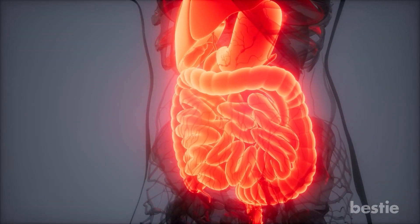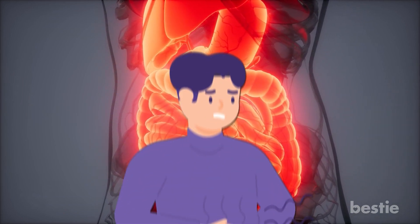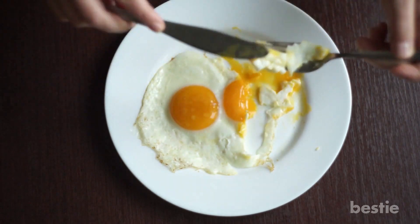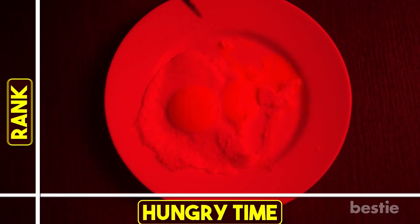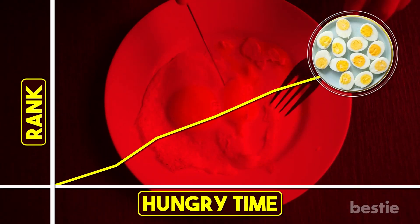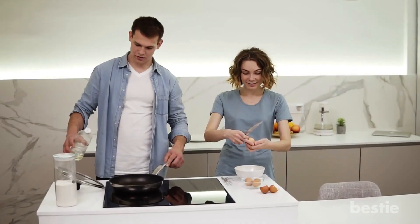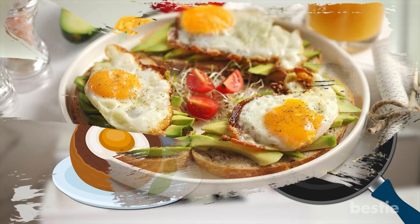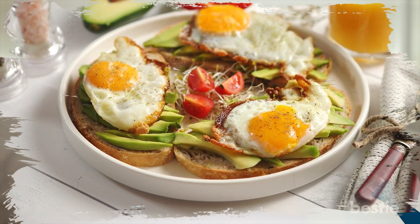While a lot of energy is used in digesting protein, hunger pangs are not common. Eggs are ranked particularly high on the satiety index, which indicates how soon you start feeling hungry — the higher the rank, the longer it takes to feel hungry again. Eggs are also easy to cook, whether it's an omelette, scrambled, or even a scotch egg. They can also be included with fiber-rich meals to increase your satiety.